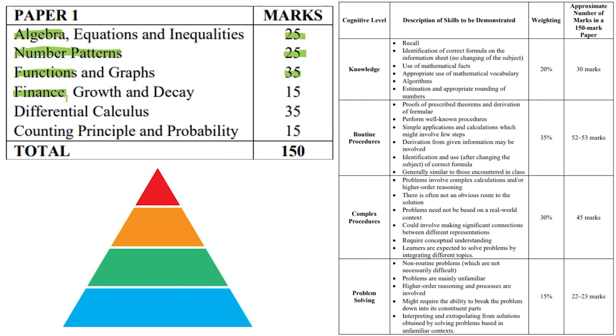And then we get to finance: simple interest, simple decay, compound interest, compound decay, present value, outstanding balance, future value. We use present value for all our loans — we want to know how much we owe in this present moment — and then future value for all our investments, savings accounts, fixed deposits, how much is our money going to be worth, and all the questions that come with that. A lot of formulae that you have to utilize there.